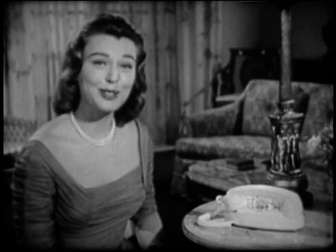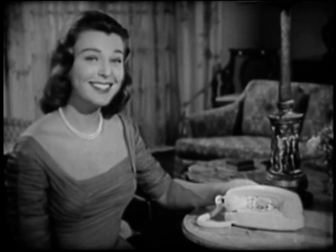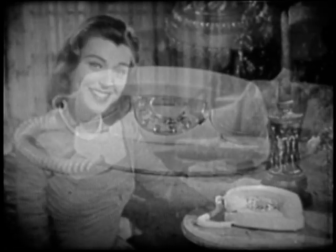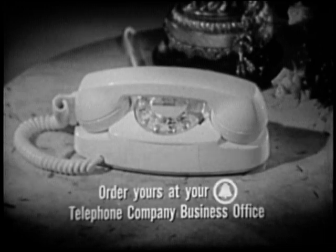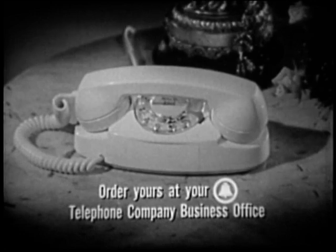The lovely Princess Phone comes in five attractive colors, too. It's little, it's lovely, it lights. The new Princess Phone — order yours at your telephone company business office, or ask your telephone serviceman.